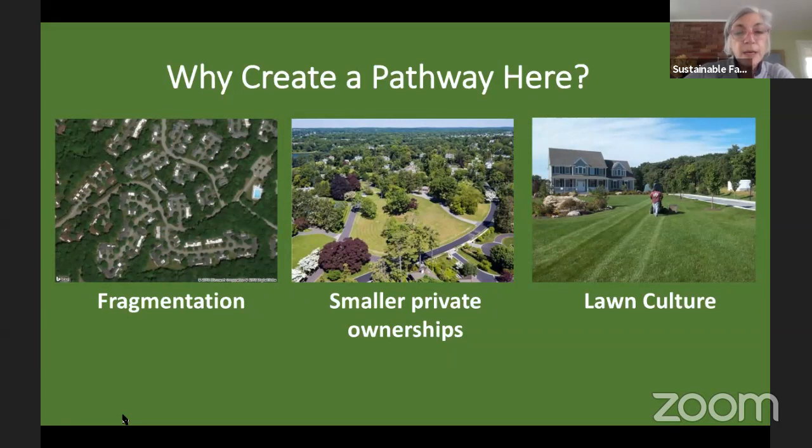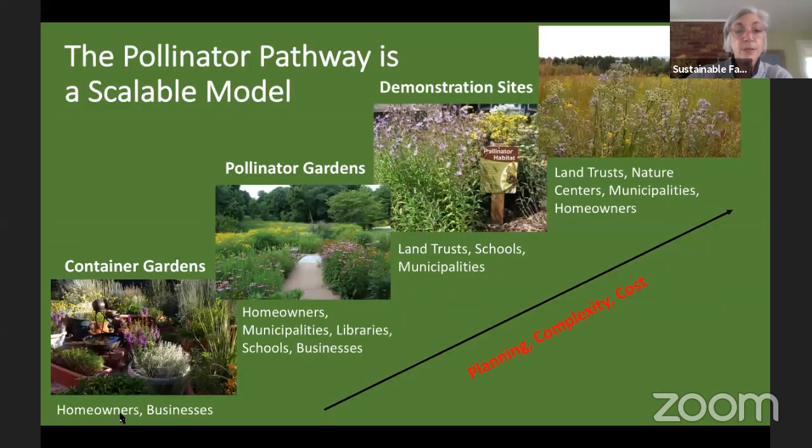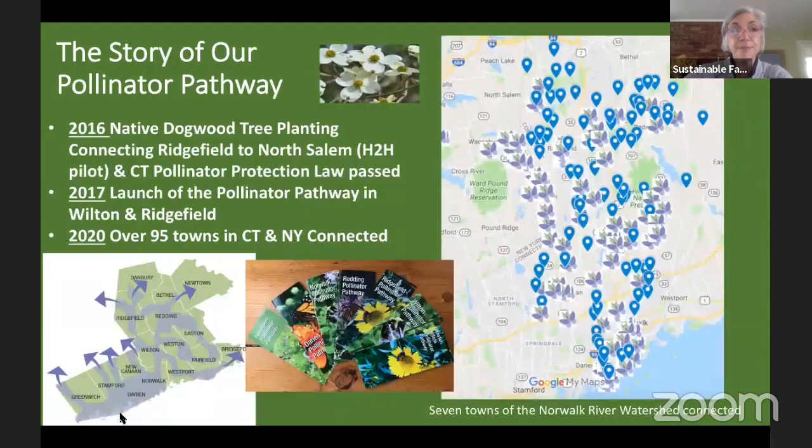Why create a pathway? Pretty much what we see looks like suburbia. We want to take these fragmented areas and give pollinators a place to get from one spot to the next. So many of our spaces are owned by private citizens who love their lawn, so we want to make sure there's at least some small spot pollinators can visit — a container, a garden, or a pollinator garden in all our schools.